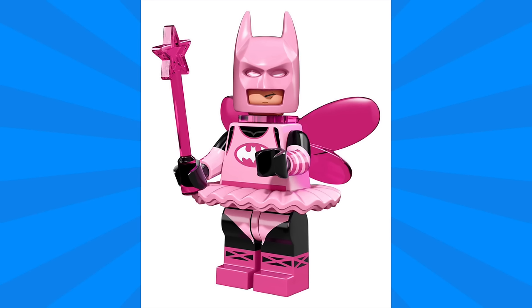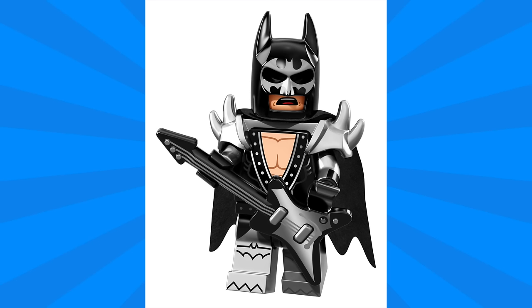Next we have Fairy Batman, which is so unique. Here we can see him decked out in a ballerina outfit complete with laced-up shoes as well as a bright pink tutu. I like the dual molding on the arms and legs, as well as all of his pink accessories including a pink cowl, a pink magic wand, and wings.